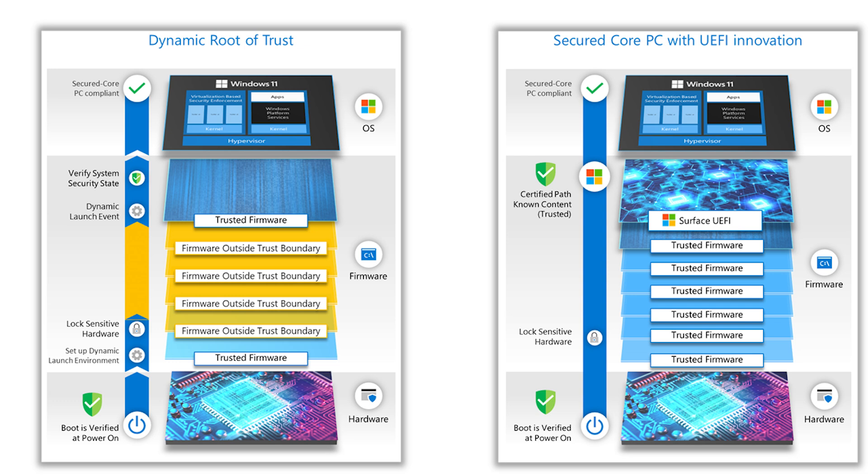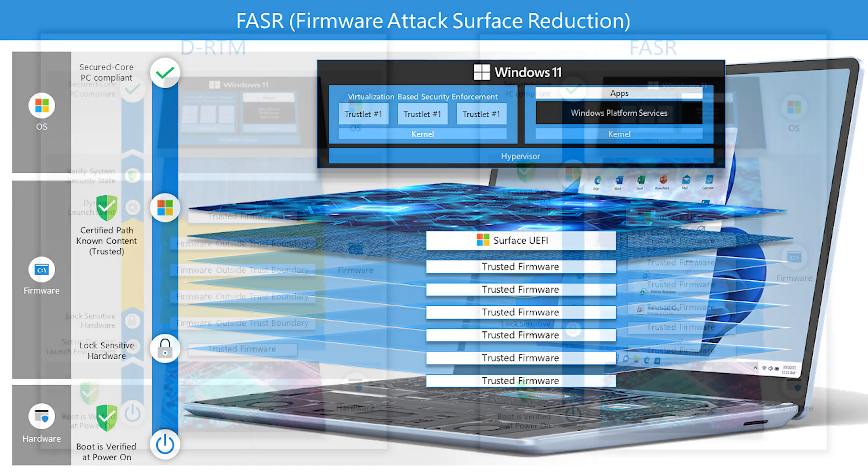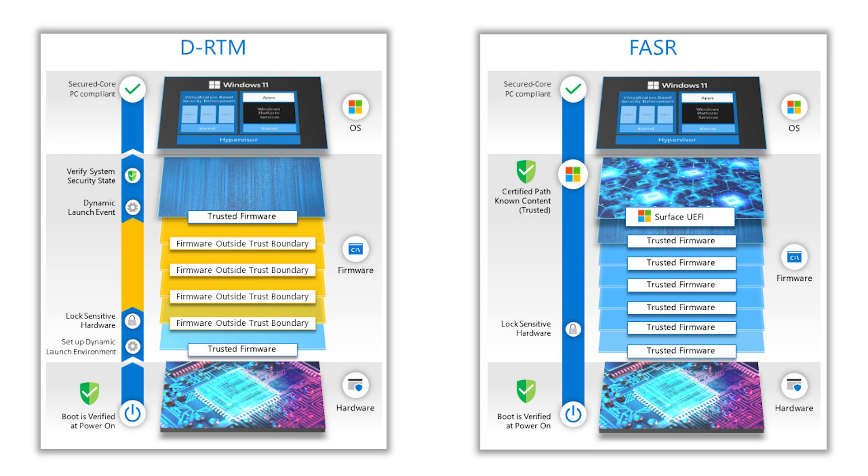Surface devices on Intel platforms can now join the Secured-Core PC family. To achieve this, we have developed an approach we call Firmware Attack Surface Reduction, or FASR. We identified the smallest set of core firmware components required for booting the PC, then developed mechanisms to securely measure those components and attest to their authenticity to Windows in a tamper-resistant way. Carefully controlling the list of components allowed to execute in the FASR default boot path reduces the firmware attack surface and allows those critical components to be the focus of extra security review and hardening. This approach leverages signed TPM measurements to securely attest to Windows that only the expected set of core firmware has been executed on the way to booting the system.